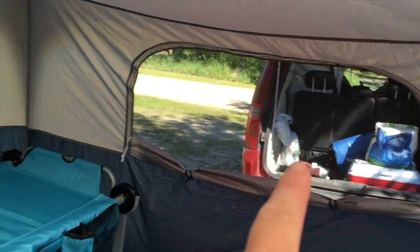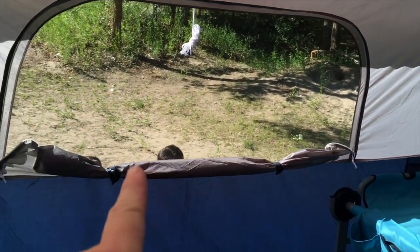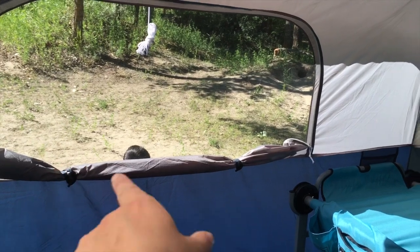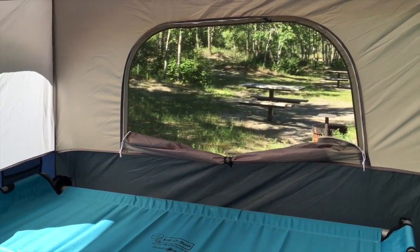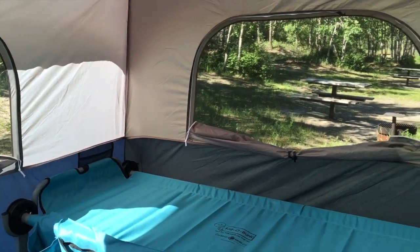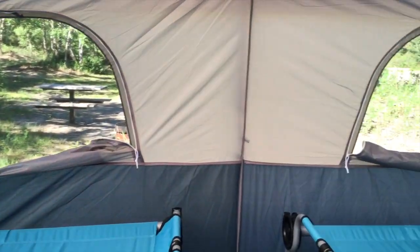These side windows have two little clips to hold them open. All the other windows just have the one. And there's that storage pocket there as well as on the other side of the tent.